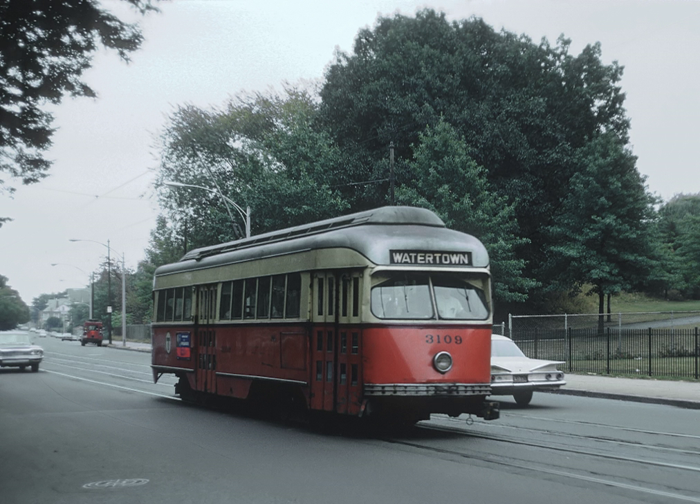The line started as a horse-car street railway, as a branch of the Cambridge Horse Railroad. The branch split at Central Square, Cambridge, and crossed the Charles River on the River Street Bridge into Allston. It continued through Union Square, and in 1858 was opened to Oak Square in the centre of Brighton. The part east of Union Square later became part of the 64 bus route.